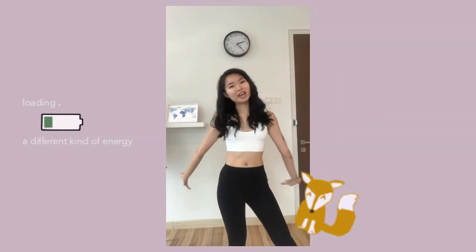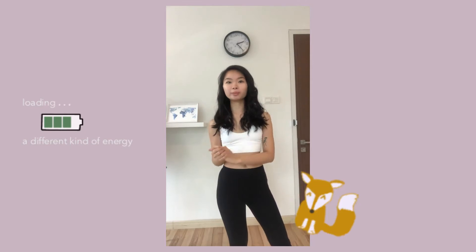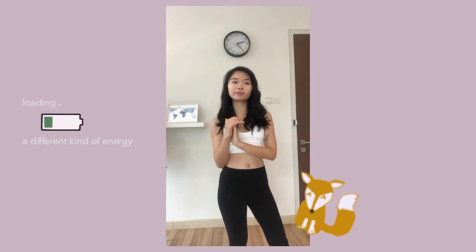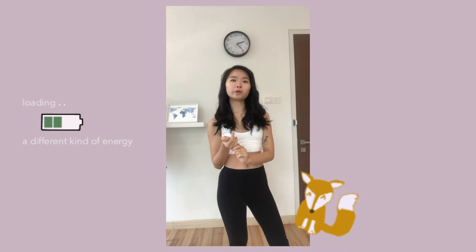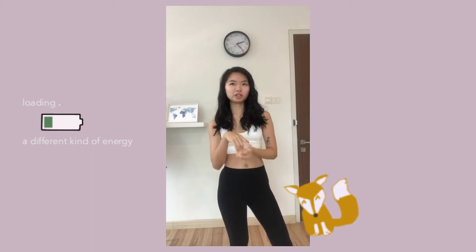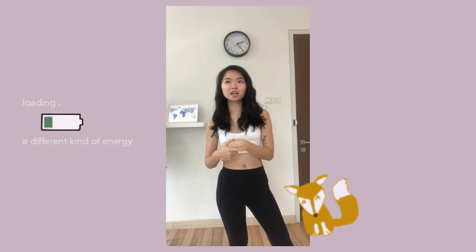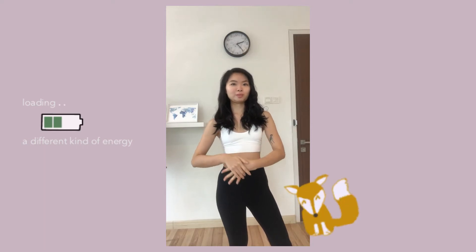Hey everyone, welcome back to this channel! Today I want to film a slow fashion secondhand lookbook using pieces that I've gotten from either friends, secondhand online, or from thrift shops. There aren't actually many thrift shops here in Malaysia, at least not physical ones that I know of.